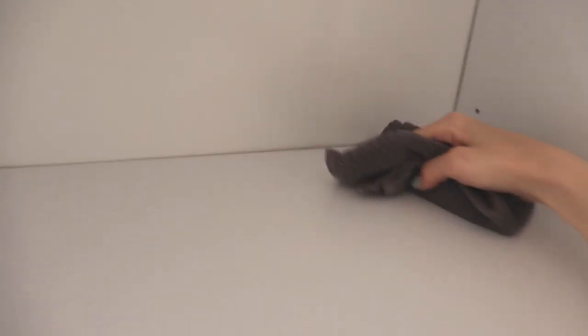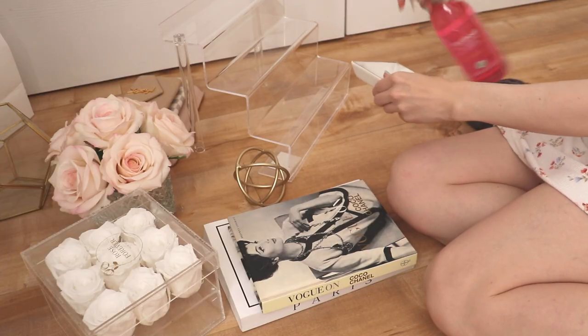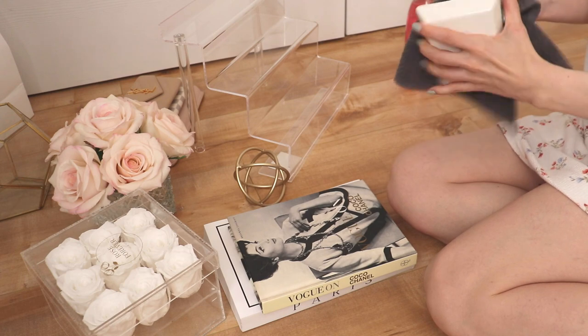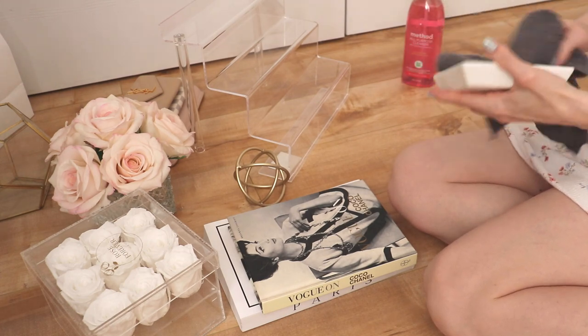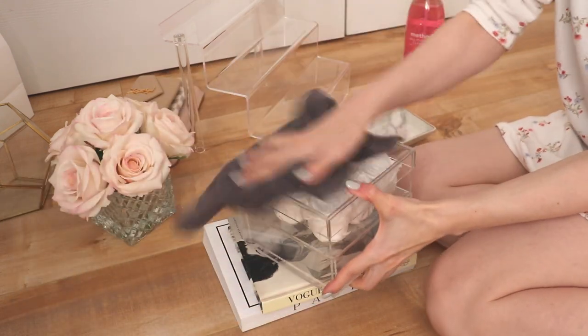Somewhere along the line I became a very domestic homebody who loves to clean and organize. I also love decluttering and I do need to come up with better storage solutions in my closet and ways to display my handbags. Let me know if that's something you'd be interested in. I'm also going to give everything that was on the shelf a nice dusting — I don't think I've dusted these flowers or books since last summer, so they definitely need it.